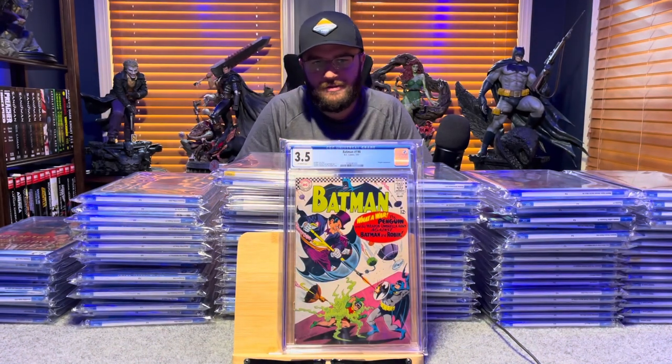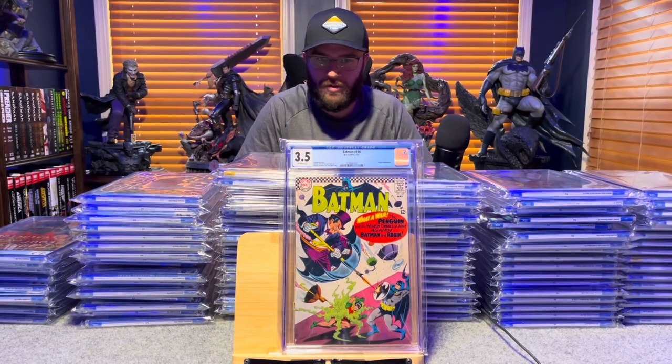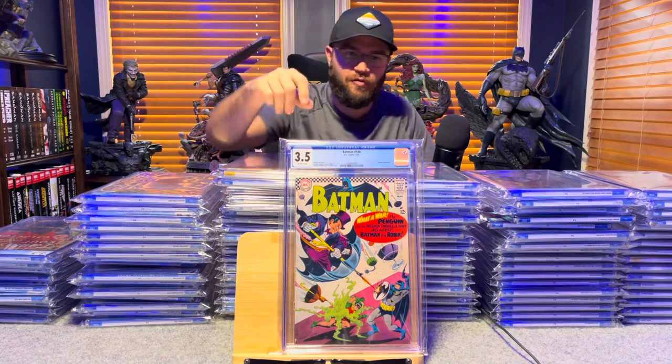Batman number 190, Carmine Infantino cover, Penguin appearance — 3.5, off-white pages.